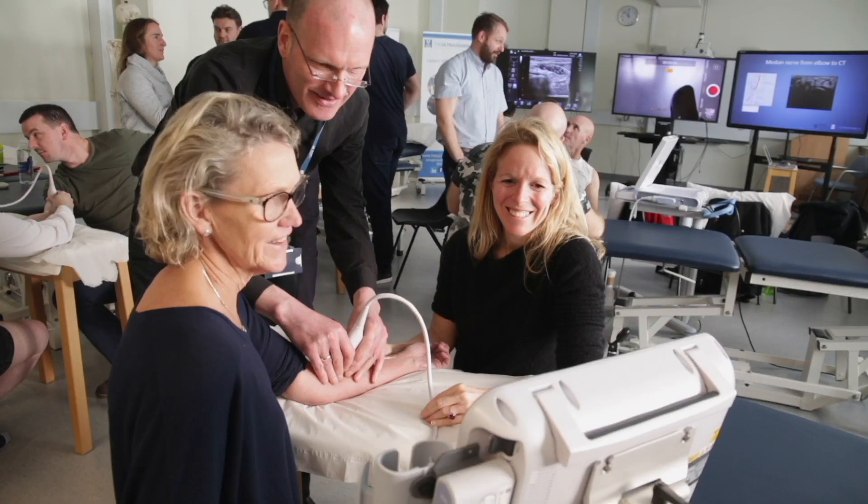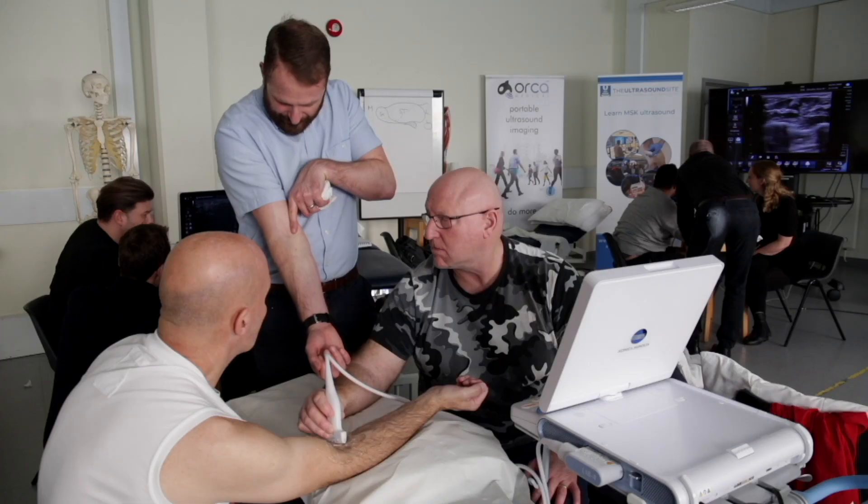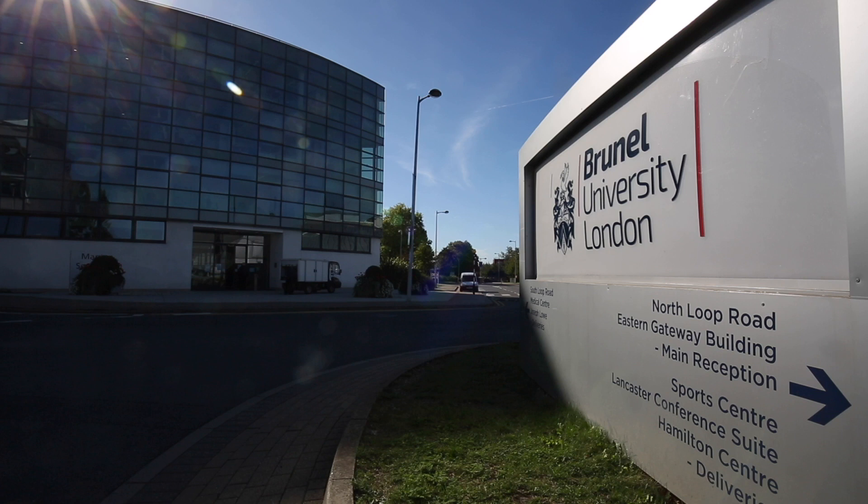The ultrasound guided injection therapy module here at Brunel University is a unique collaboration between Brunel University and the ultrasound site.